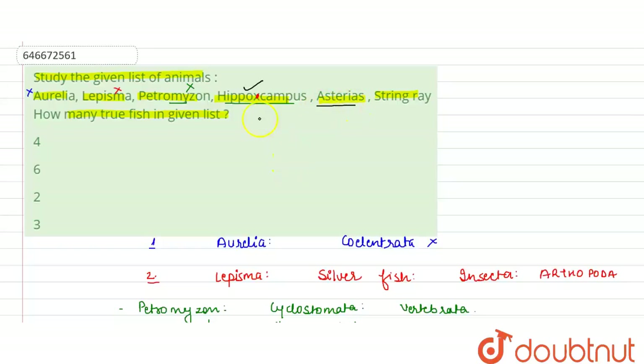Next is Asterias. Asterias belongs to the phylum Echinodermata, so this is also not a fish. It is a starfish, which is not a true fish.